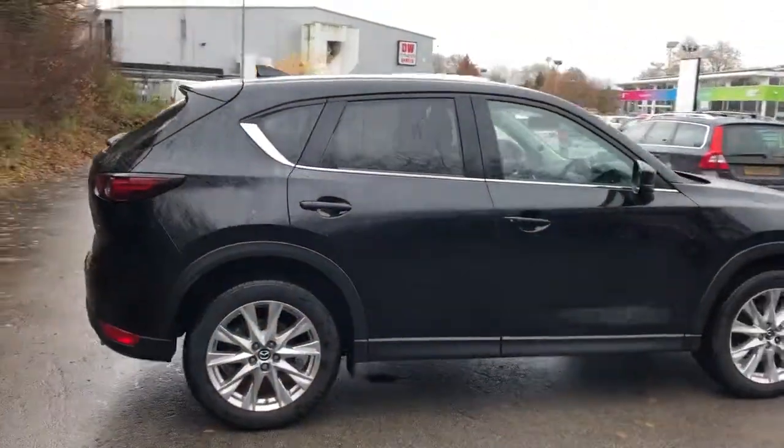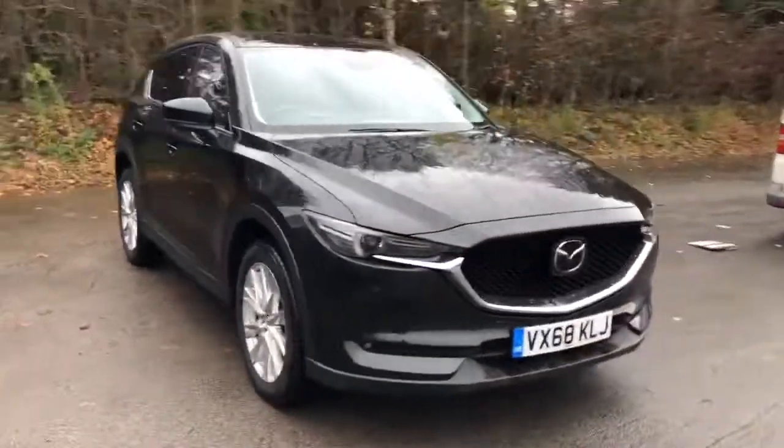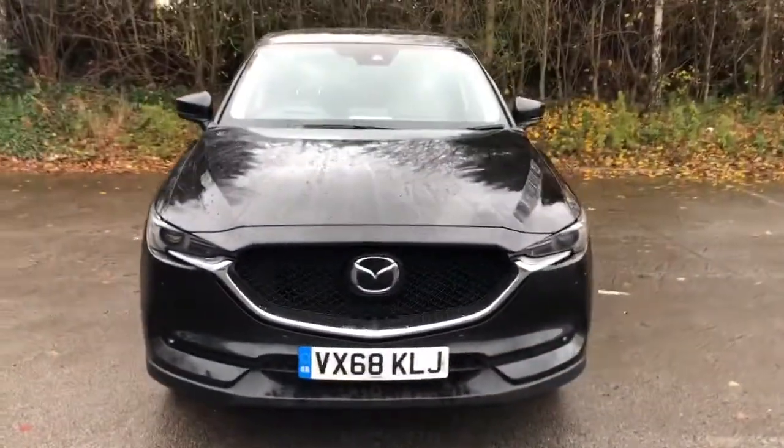And there we have the 68-plate Mazda CX-5. To arrange a viewing or book a test drive, please contact Pentagon Mazda at Lincoln, Triton Road.